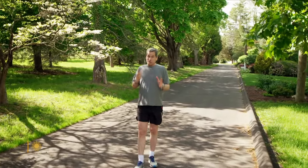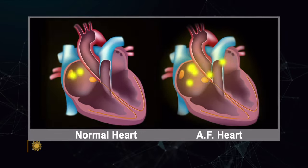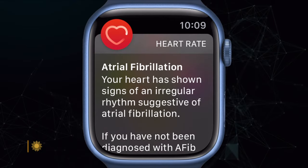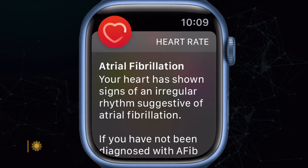Then there's atrial fibrillation. It's a heart condition where your heart quivers instead of beating. As many as six million Americans have it, and it often leads to stroke. The problem is these episodes are intermittent, so your doctor's checkup might miss it. But your watch is with you all the time. Our watch can detect if your heart is beating out of rhythm and will surface up a notification. Has this feature saved any lives? Almost every day. Their physicians are actually telling them, 'I'm so glad you showed up when you did because this really could have ended much differently.'